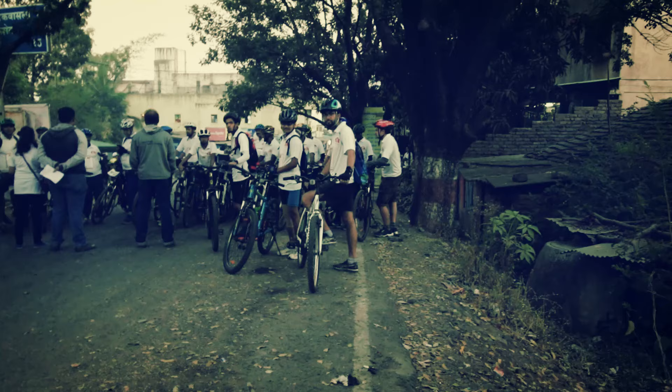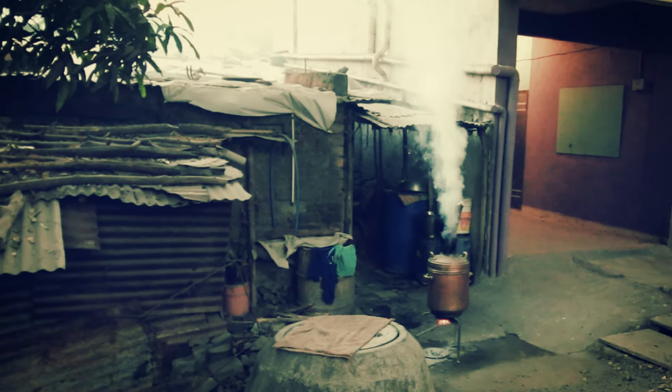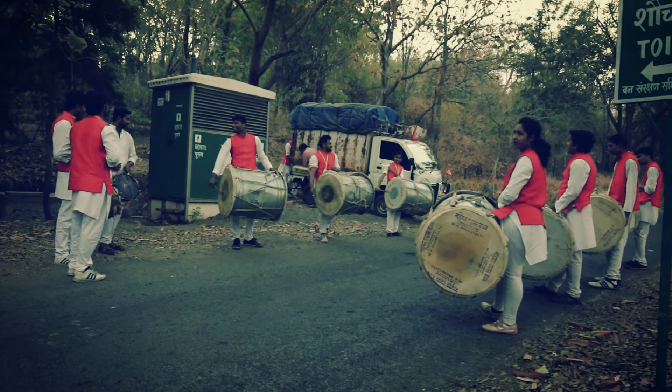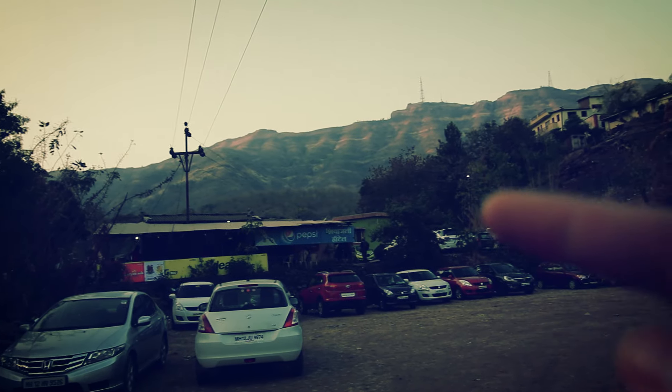It's early in the morning and we're on our way to the same place where we were yesterday. The road is closed due to bikers so we have to walk up the mountain. We parked at the bottom today and we're walking up.